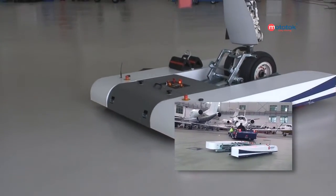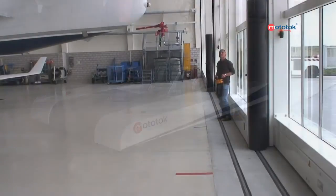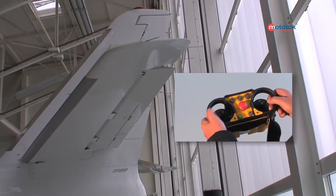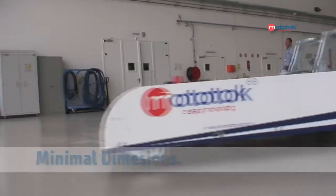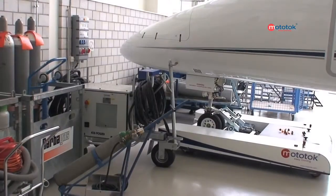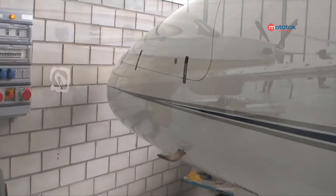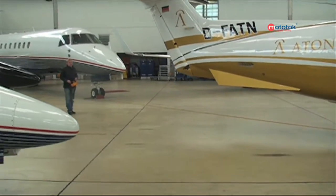Why is Mototalk one of the most modern, most economical and safest positioning systems? Only Mototalk has high-tech radio remote control with worldwide safety approval for use at airports. Only Mototalk provides the optimum balance between minimal dimensions and maximum effect. Only Mototalk enables the shunting of aircraft to be controlled at every conceivable collision point around the aircraft, and guarantees this complete all-round view at each sensitive point in the hangar.